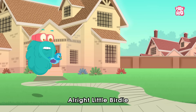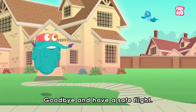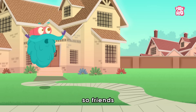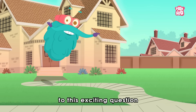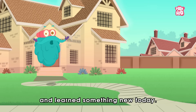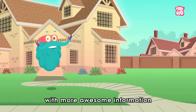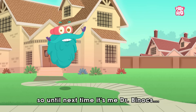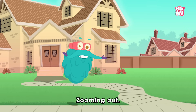Alright little birdie, you are good to go now. Goodbye and have a safe flight! So friends, hope you found the answer to this exciting question and learnt something new today. I'll be back next week with more awesome information. So until next time, it's me, Dr. Binox, zooming out!